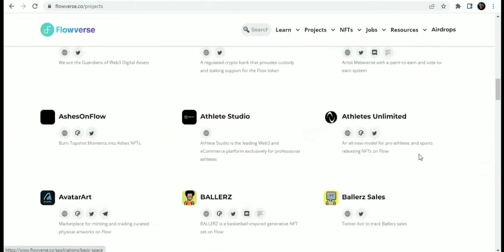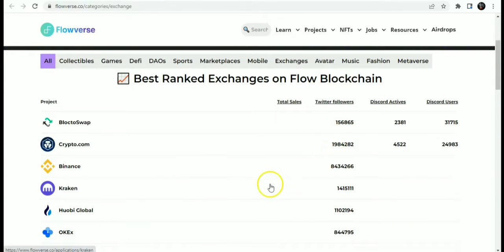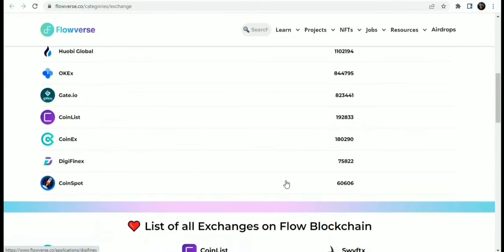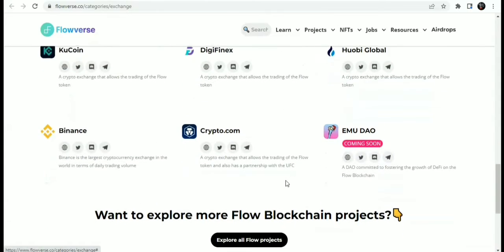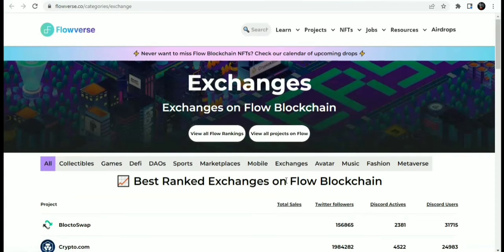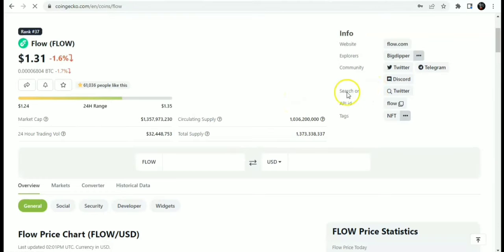For the best exchanges where you can get Flow, the top exchanges include Blocto Swap, Crypto.com, Binance, Kraken, Huobi Global, OKX, Gate.io, Coinlist, CoinX, DigiFinex, and CoinSports. If you are looking to sign up on these exchanges, especially Binance and KuCoin, you can find my referral link in the description.